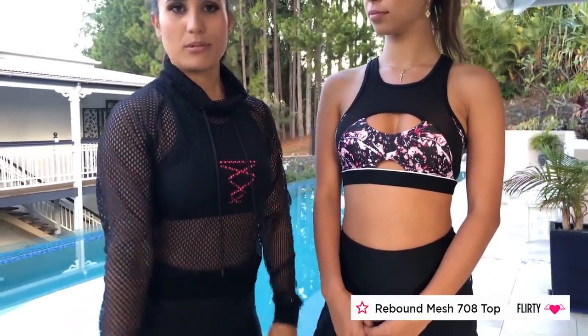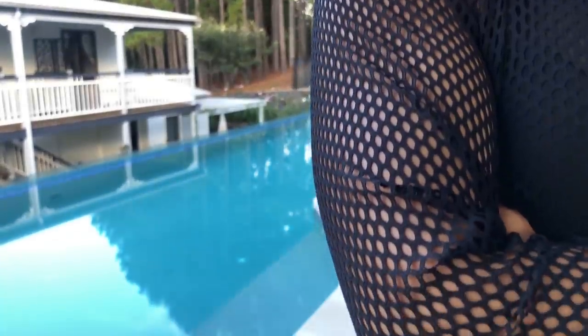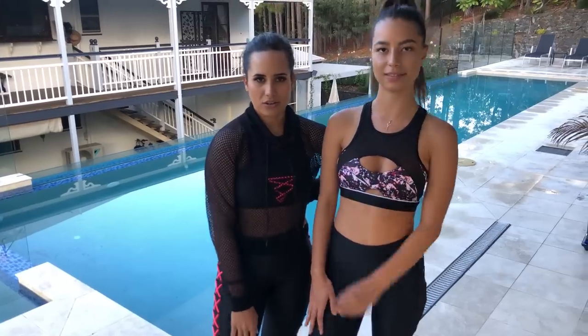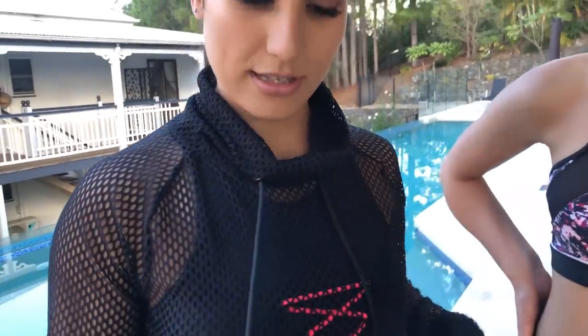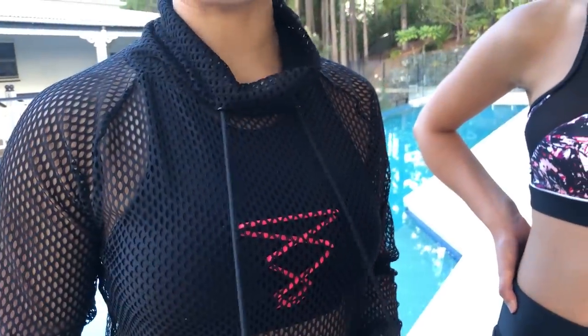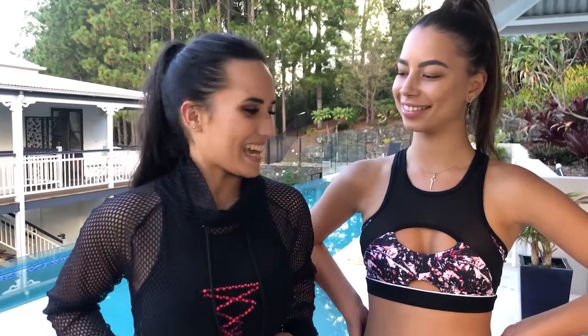The Rebound mesh top is long sleeve, which keeps you cool because of the mesh, but it's just that little bit more warmth than just wearing a crop top. So it's great to cover up when you're going to the shops or just as a style item — you could wear this with jeans, a skirt, or something like that. I think it's really stylish — mesh is very in at the moment. It's got these cool little adjustable straps and I really like the neckline. It's a turtleneck, and it's just really good for layering your activewear or anything.